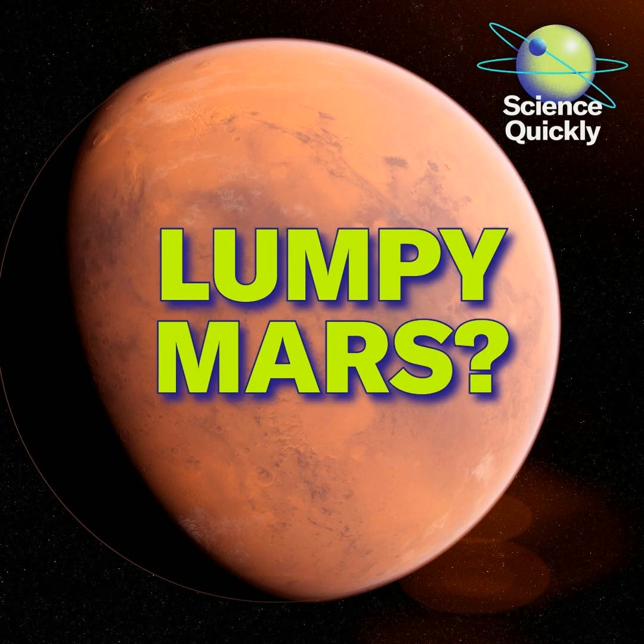First, let's talk about Mars and its surprisingly lumpy interior. Late last month, NASA shared what its now-defunct InSight lander found out about the red planet's insights. In a study published in Science, researchers reported on data from the seismometer that InSight placed on Mars' surface in 2018.